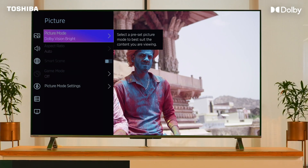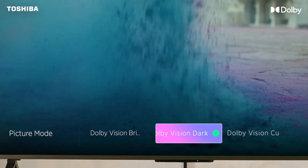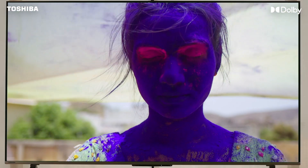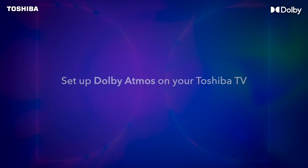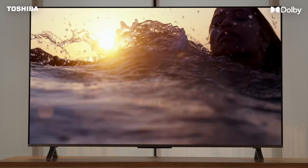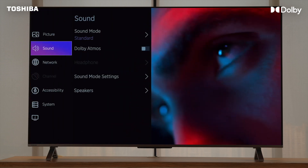You will see three different modes: Dolby Vision Bright, Dolby Vision Dark, and Dolby Vision Custom. Select the one best suited for your needs. To set up your new Toshiba TV with Dolby Atmos, go to Settings, then go to Sound.